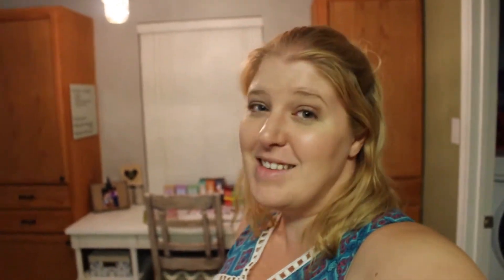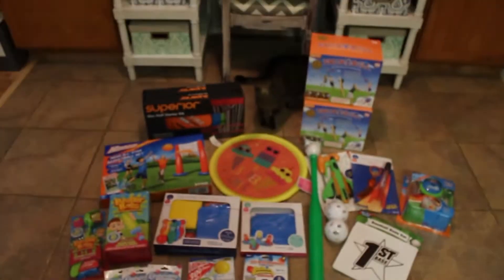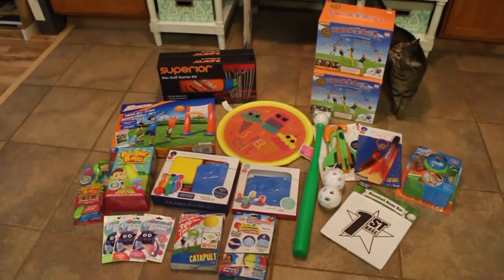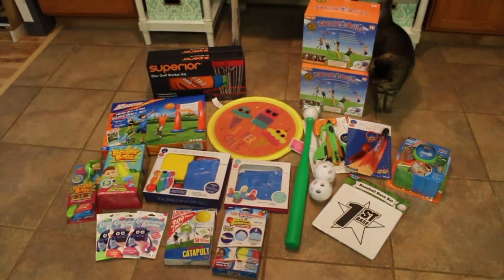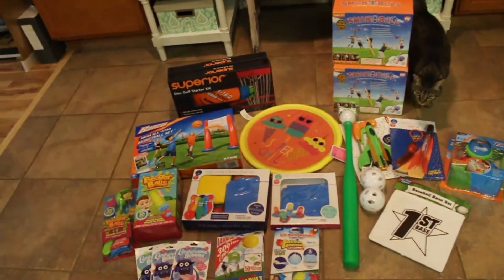I have everything on the floor in my kitchen because this is the best lighting and it's nighttime. My kids are asleep so I didn't want them to see this. And of course my cat had to come check it out. But this is our haul so far — doesn't mean we're not going to buy more things if we see them. I am really excited about this summer.